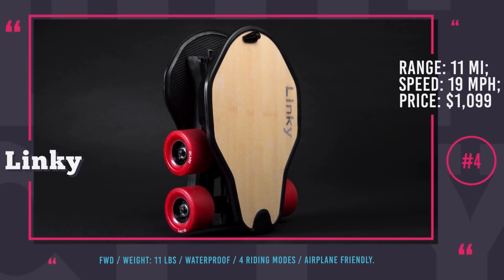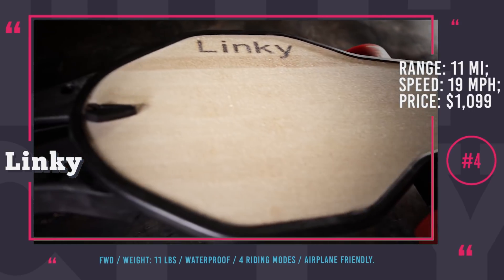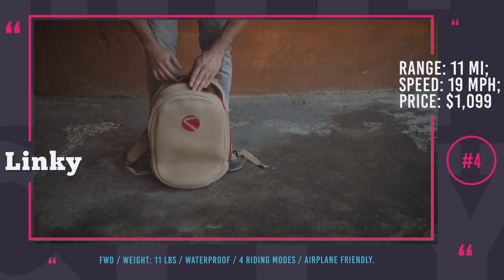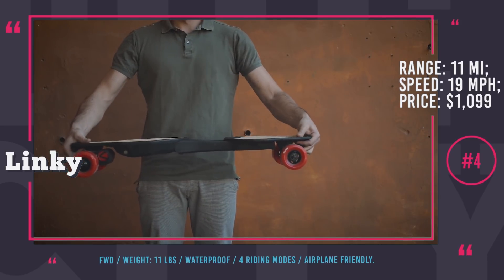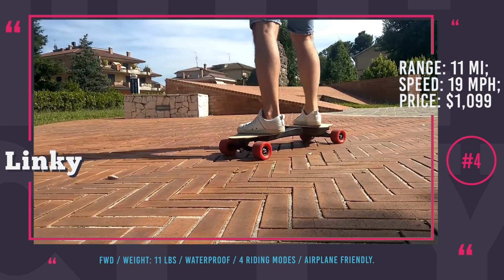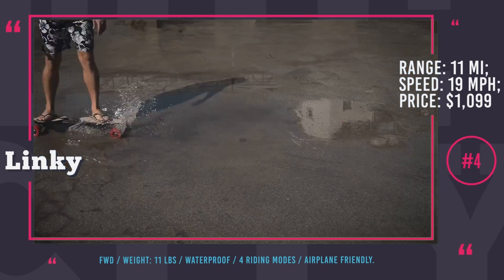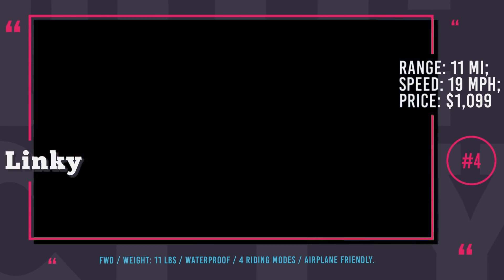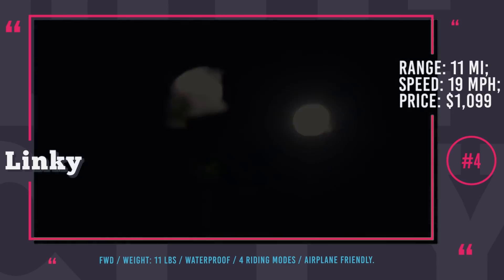Linky. Before you say anything, just a quick note: we are aware that technically this is a longboard. However, its one-of-a-kind folding technology does make Linky one of the smallest electric skateboards on the market, at least when you carry it around. This Italian vehicle was developed by a group of Italian entrepreneurs. It weighs almost 11 lbs and is made of high-strength polymer combined with a deck consisting of carbon fiber on the bottom and bamboo on the top. The board is brought into motion by a brushless permanent magnet motor which drives the front wheels. Performance parameters include 19 mph top speed, 11 miles range, regenerative braking and waterproof construction. All in all, a pretty interesting option if you want your e-board to fit in a backpack.